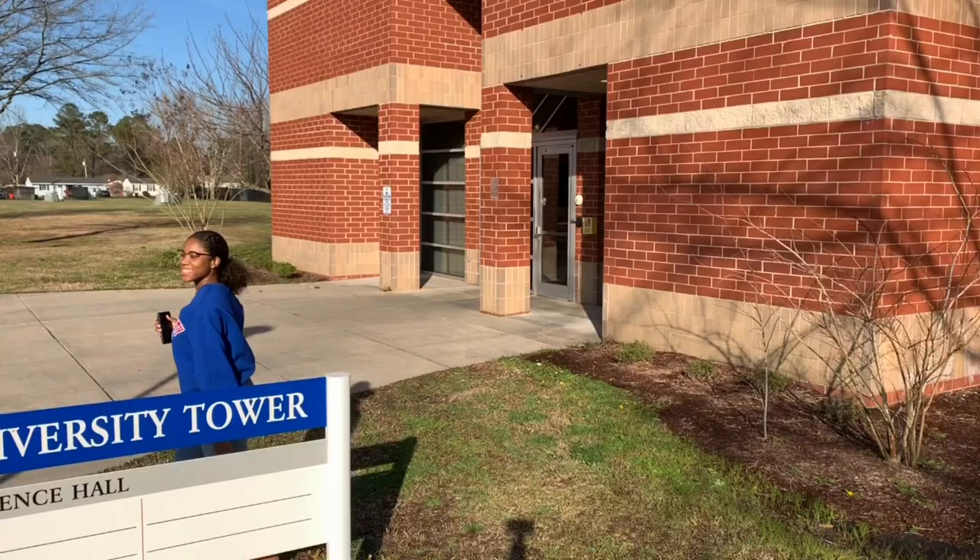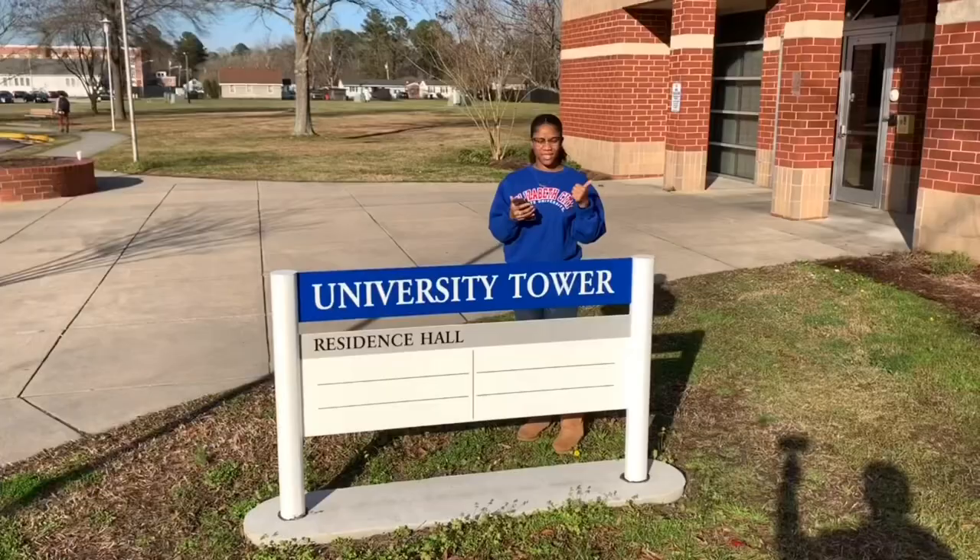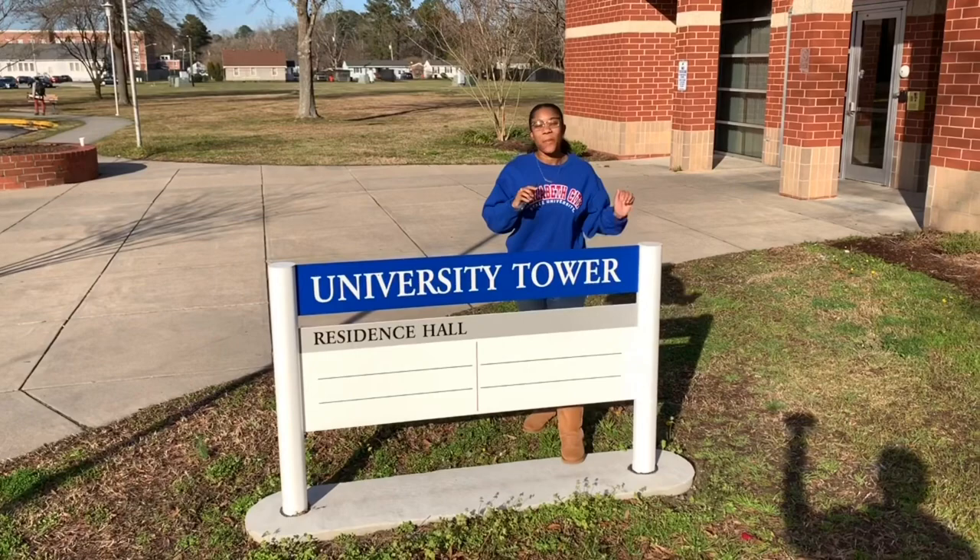Hey guys, it's Camille Diaja and I'm back with another video. Today we are outside of University Towers. Come on, let's go see what it looks like.